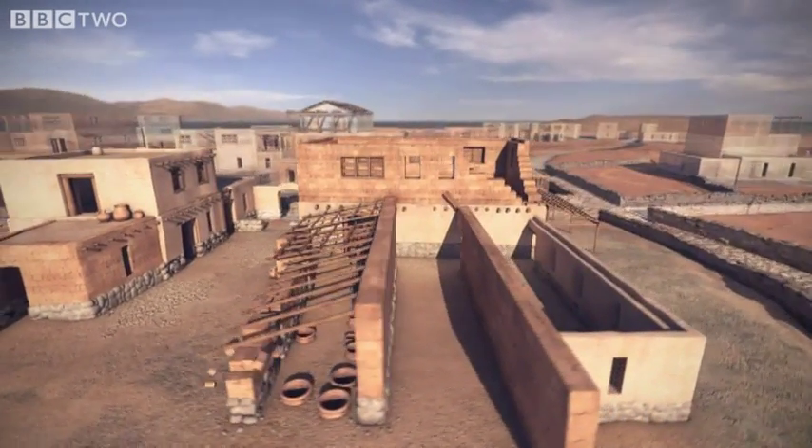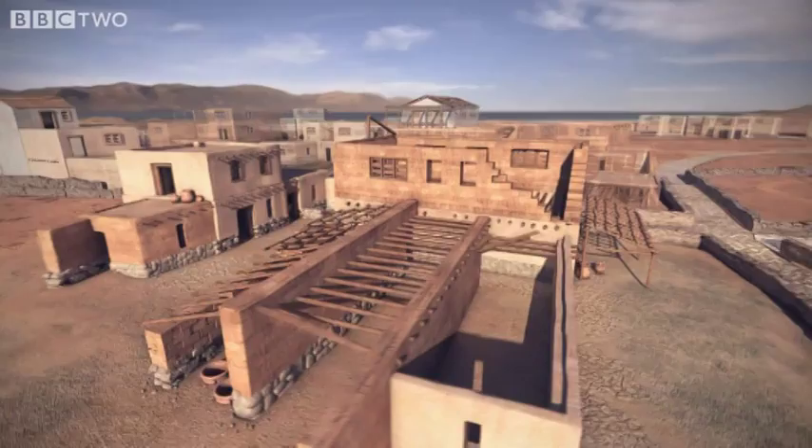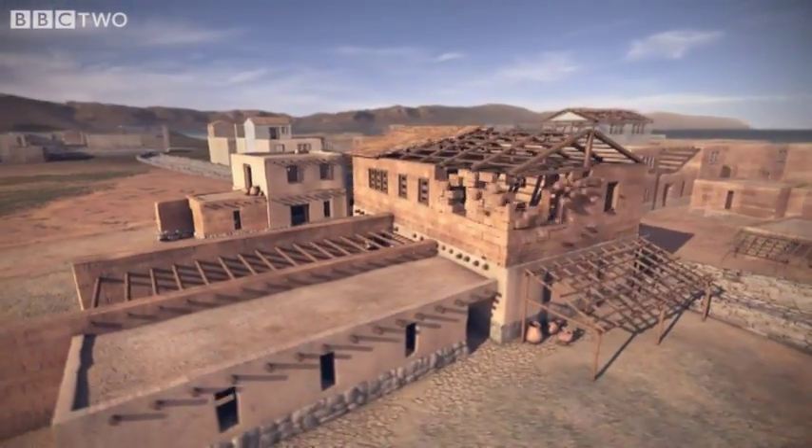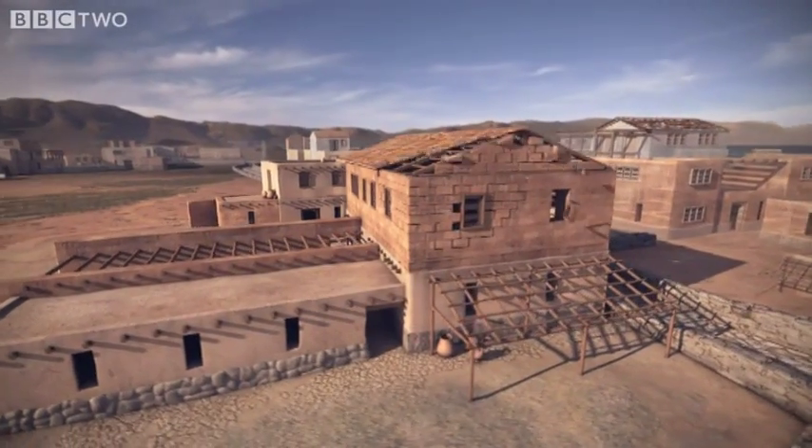This building reveals a culture capable of complex administration and organised trade, with strong ties to other distant settlements throughout the Mediterranean.